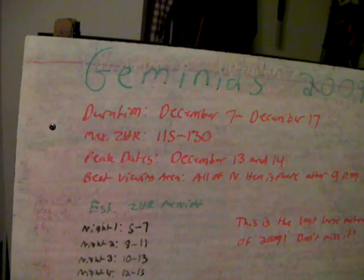Coming up in four days — it starts December 7th and lasts until December 17th. Maximum ZHR is 115 to 130. It's an insane shower. Peak dates are December 13th and the 14th.